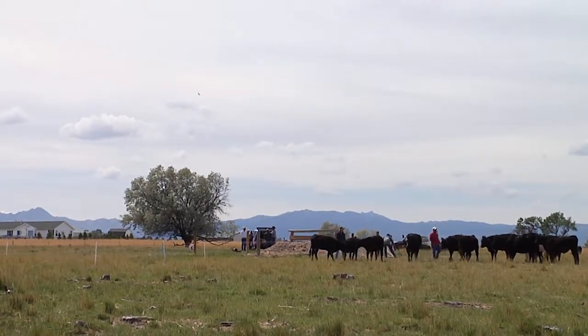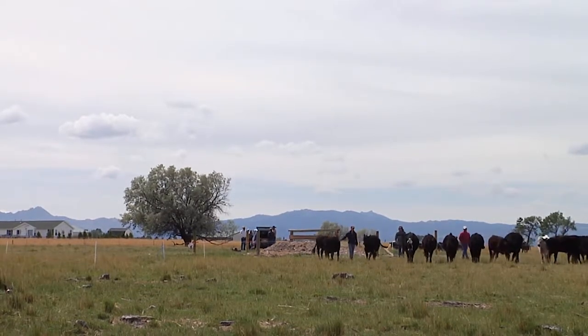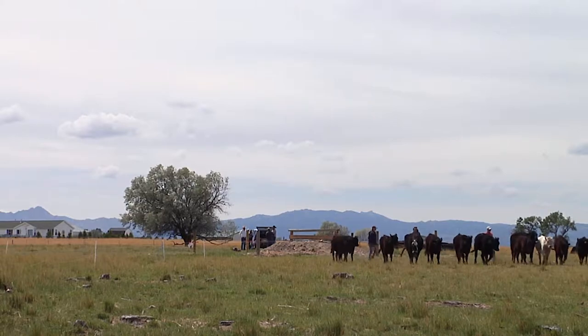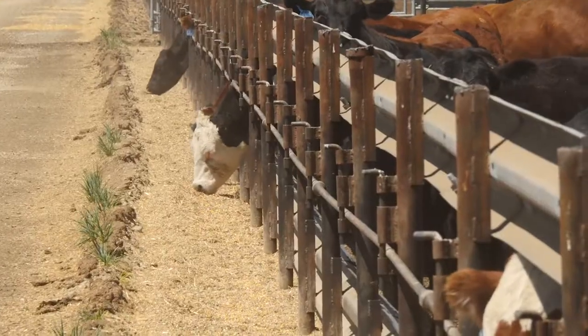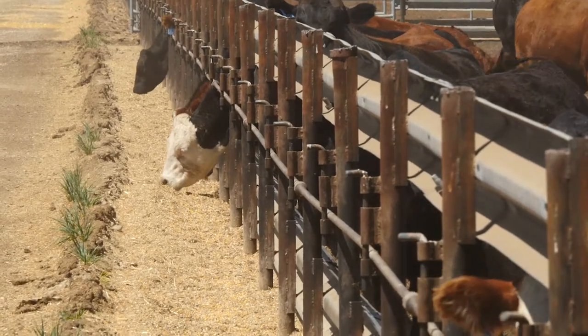As far as I know, we're going to continue selling by the pound, so we want to get as many pounds as we can. Uniformity is a very important tool. I take a lot of pride in the uniformity of our cow herd, our bull battery, our selection of bulls. The consistency of our cattle in the feedlot has proven that.